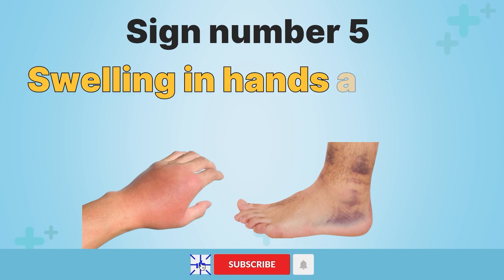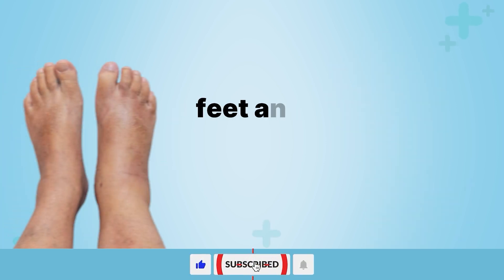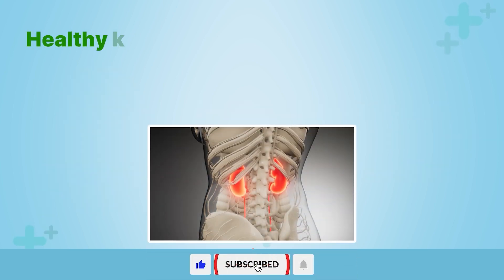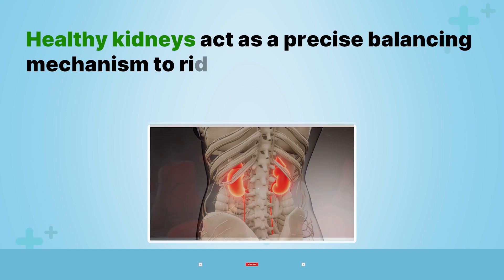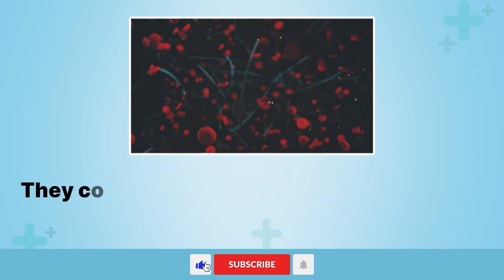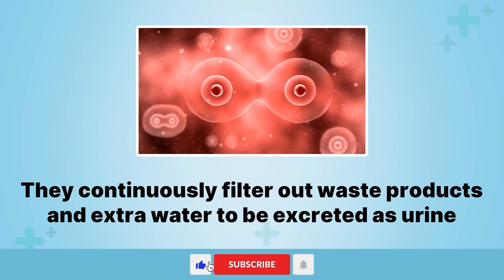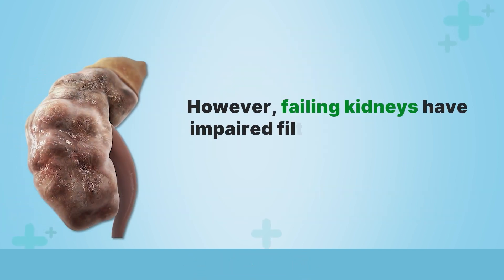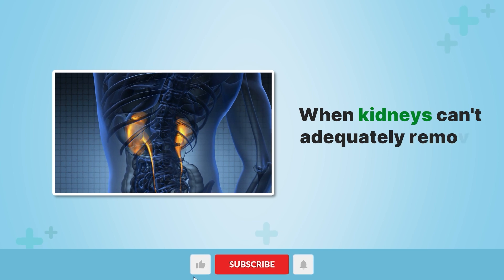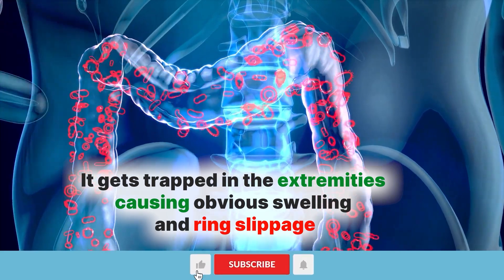Sign number five: swelling in hands and feet. Noticeable puffiness, swelling, or edema in the hands, feet, and ankles can serve as a red flag for kidney dysfunction. Healthy kidneys act as a precise balancing mechanism to rid the body of excess fluids while retaining enough moisture in tissues. They continuously filter out waste products and extra water to be excreted as urine. However, failing kidneys have impaired filtering capabilities, allowing fluids to build up. When kidneys can't adequately remove surplus water, it gets trapped in the extremities causing obvious swelling and ring slippage.